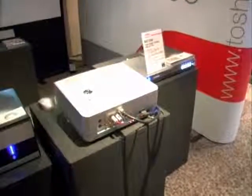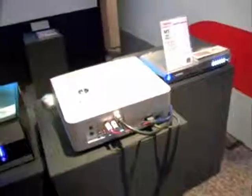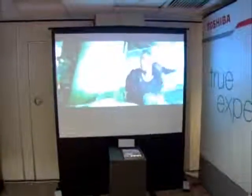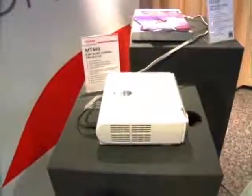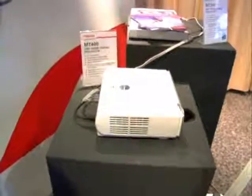Here we've got the MT700 home cinema projector. This is our HD-ready projector, which features HDMI connectivity and component video. This is our flagship home cinema projector with DLP technology. We then have over here a brand new model into the market, ideal for the UK PAL DVD market — a 576p DLP projector.